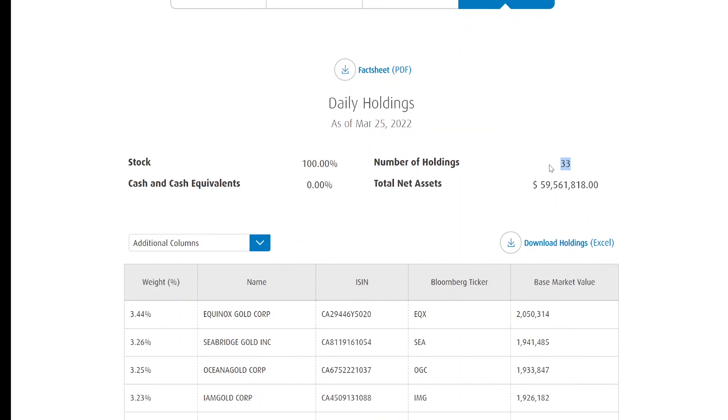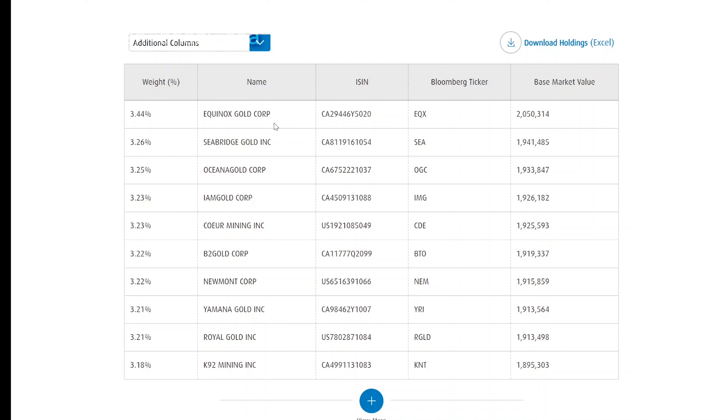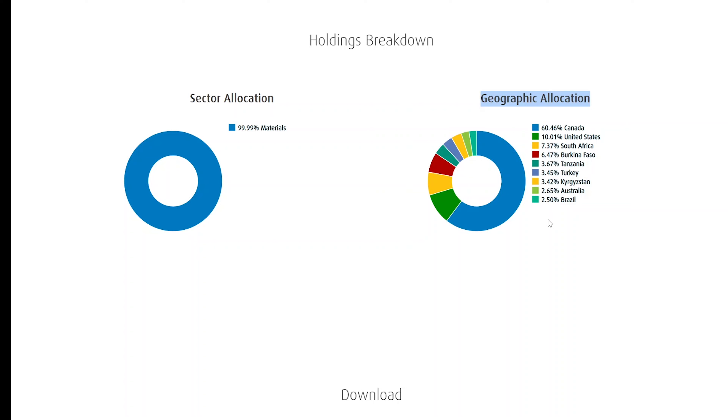The ETF currently has 33 holdings within the basket. Some of the top names include Equinox Gold, Seabridge Gold, Oceana Gold, and IAMGOLD — some of the largest global gold companies in the world. Looking at geographic allocation, 60% of the companies are based in Canada, 10% from the United States, 10% from South Africa, and so on. My take: if you're looking for gold exposure and want to hold a basket of gold mining companies, this ETF makes sense, but mainly as a hedge against inflation rather than a large portfolio allocation.